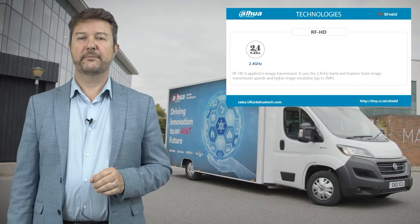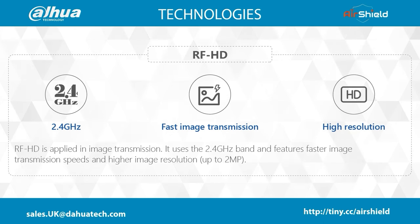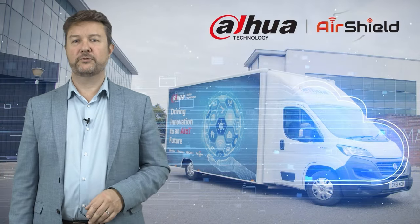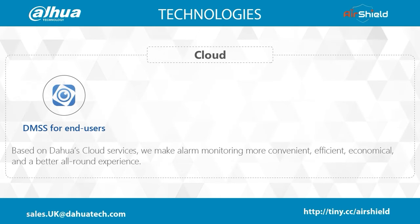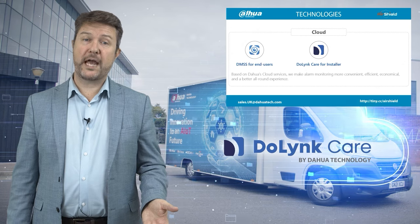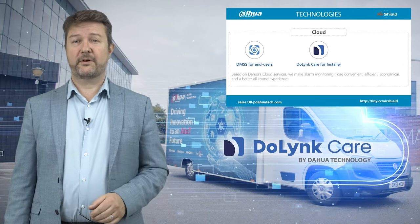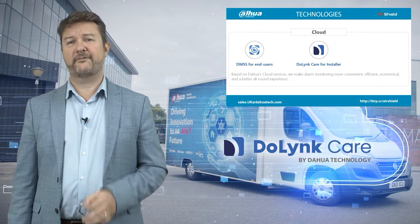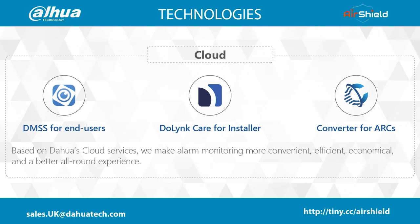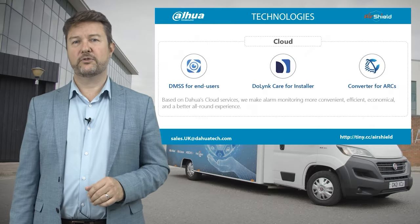RF-HD operates at 2.4 GHz and features fast transmission time and higher image resolution passing from detector to hub. Dahua has evolved significantly with the cloud and AirShield benefits from three important tools: DMSS (Dahua Mobile Security Surveillance) allowing end users to see alarms and receive real-time alerts; DuLink Care, recently launched in the UK and Ireland and currently free trial until 30th September 2024 and forever free for up to 64 sites — the key benefit here is that installers can pre-configure AirShield remotely before a site visit; and Converter for ARCs, enabling the connection between our hub and ARC systems.